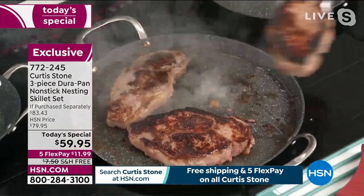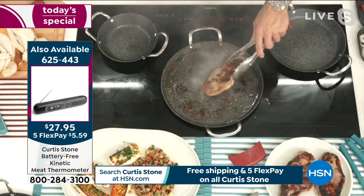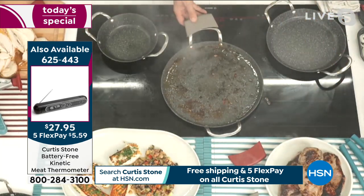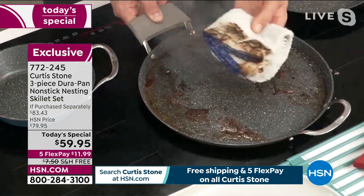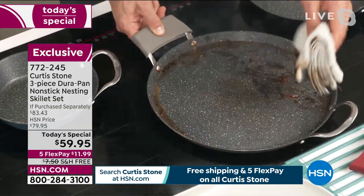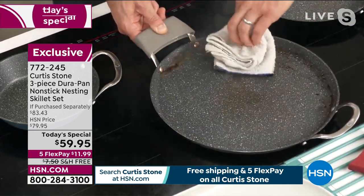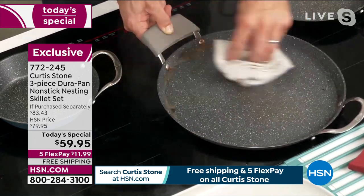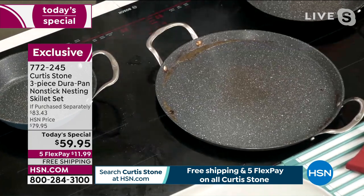Look at these gorgeous big juicy New York strips. I'm going to take them off because I know they're done. Have a look at the pan, Shannon. That's a soaker, right? This is something you're thinking to yourself — am I even going to get that clean? Look at it. With the DuraPan, you just wipe your problems away. You go straight on through, soak up some of that fat. You can throw this in the dishwasher, but when you can just wipe all of that mess off, why would you bother?